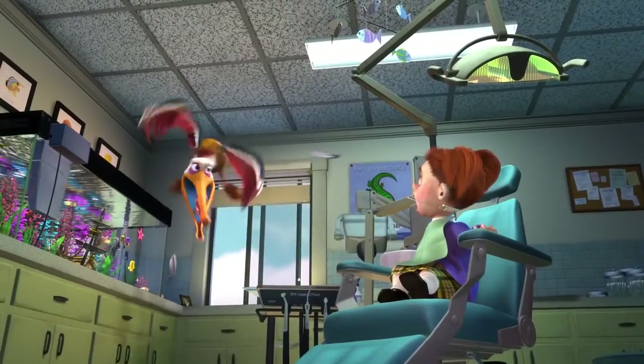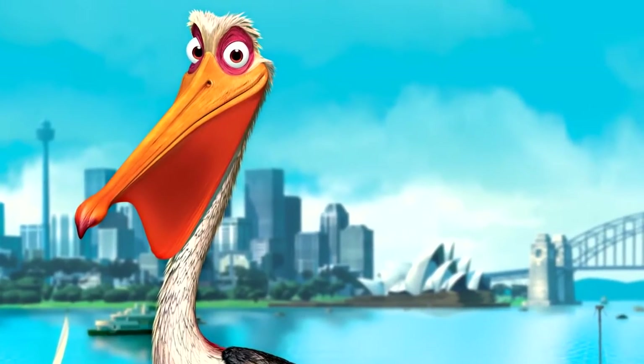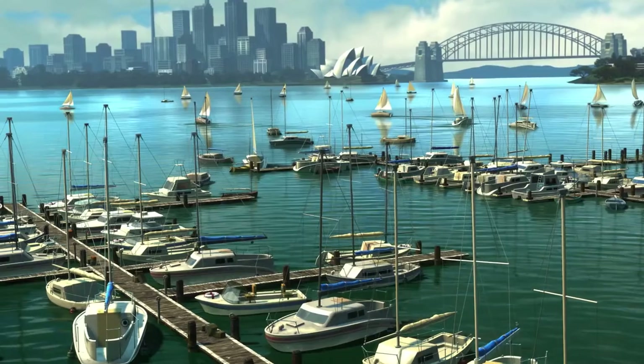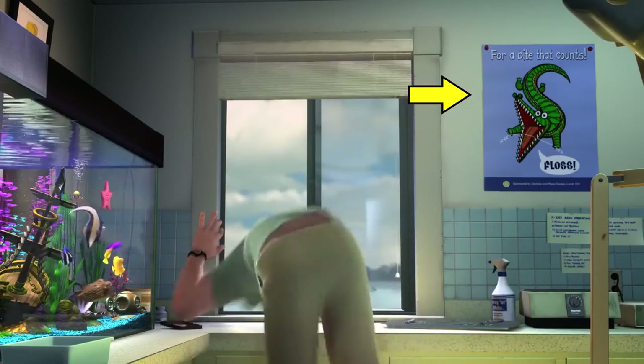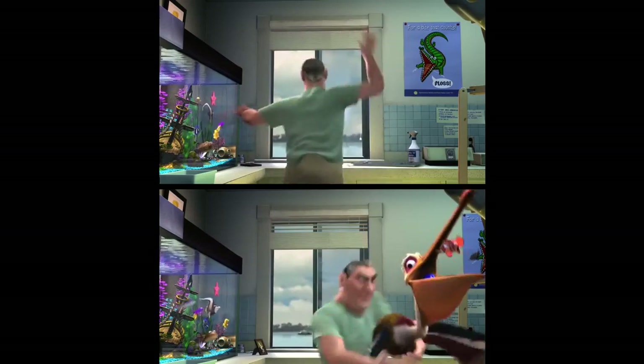Number 3. Another mistake in the dentist's office comes when he is struggling with the pelican Nigel, who by the way is a brown pelican — a species only found in the Americas, not in Australia where the movie is set — but we'll let that one slide. Take note of the poster on the wall: it changes position. And I know that it's such a minor detail, but how did that happen? Who moved it? Why did they move it? I can only assume it's down to the fact that different animators work on different shots, but it's the same shot with different character movements.